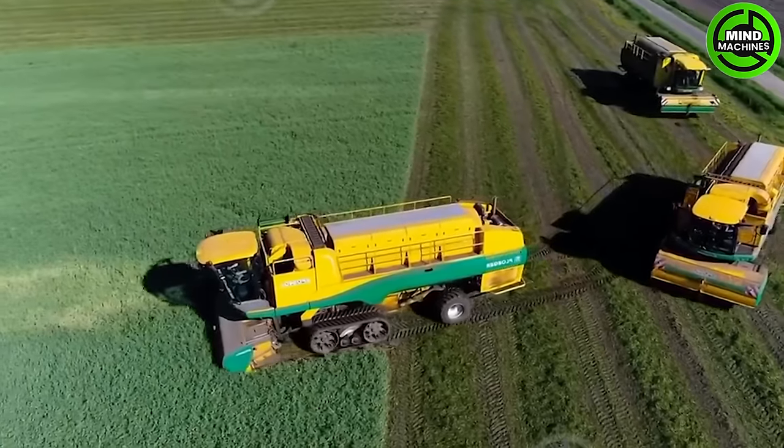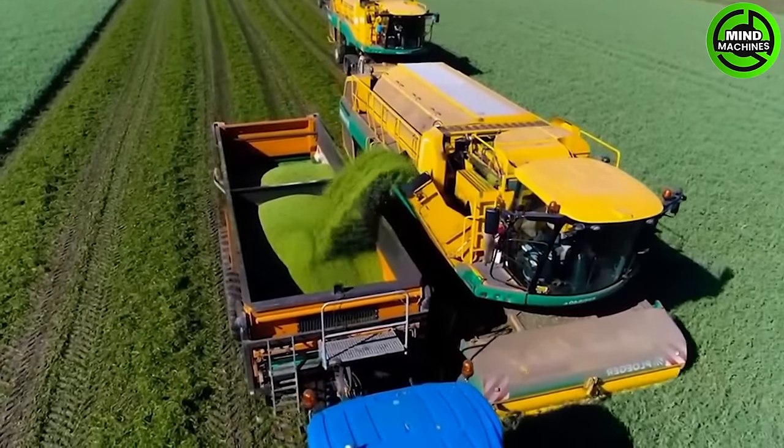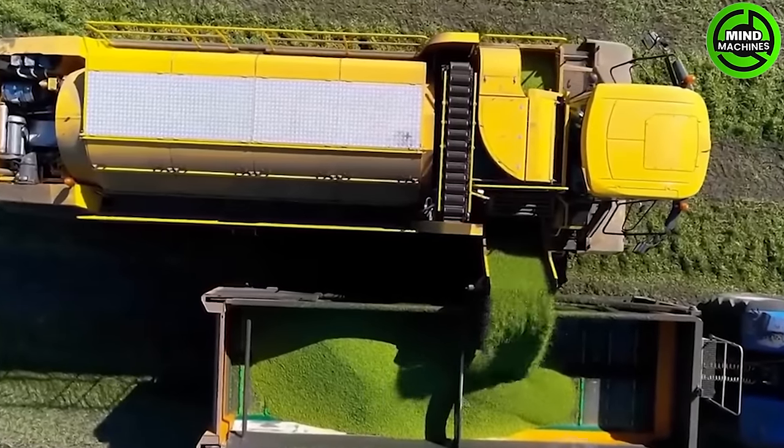In 2021, the processing plant utilized approximately 24,000 acres for pea cultivation in France, yielding an impressive 255,000 tons.